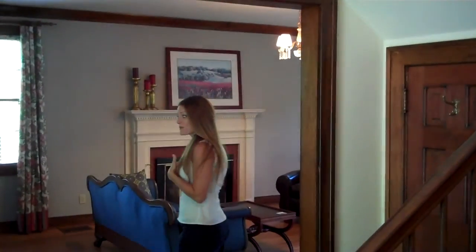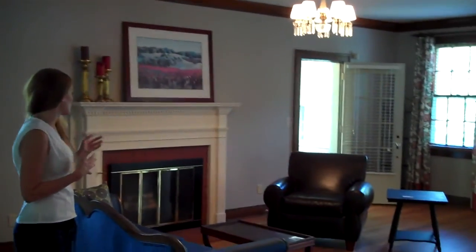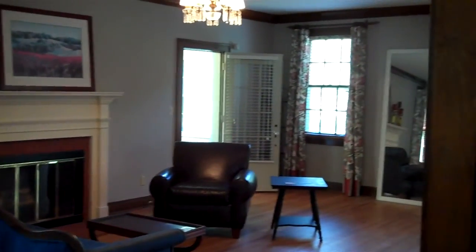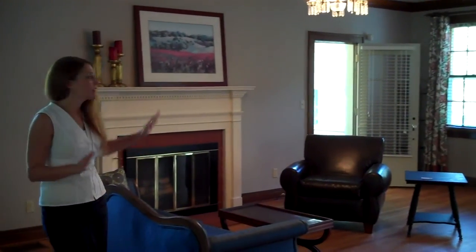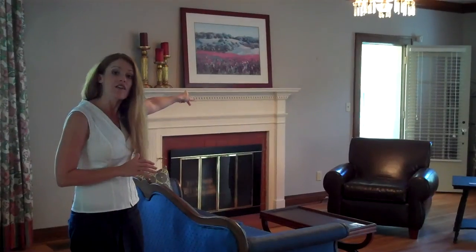Welcome. We're standing in the foyer, which has a beautiful staircase, and if you walk over here to my left, we'll be standing in the great room for this home. It does have the original wood-burning fireplace. As you can see, it is quite spacious, and we do have a sunroom off to the left.